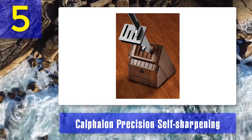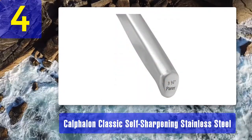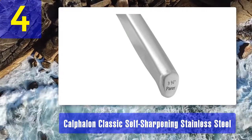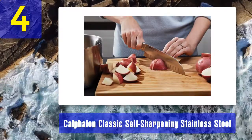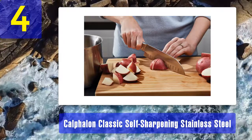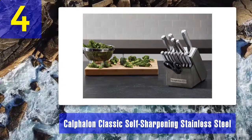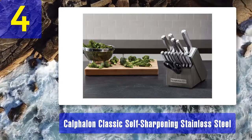Coming in at number 4: Calphalon Classic Self-Sharpening Stainless Steel 15-piece set. Calphalon returns again with this classic knife set. It comes with 15 pieces in total, and the blades are forged with high carbon content and no-stain stamped steel material. As such, you'll be able to rely on these blades for a long time to come.